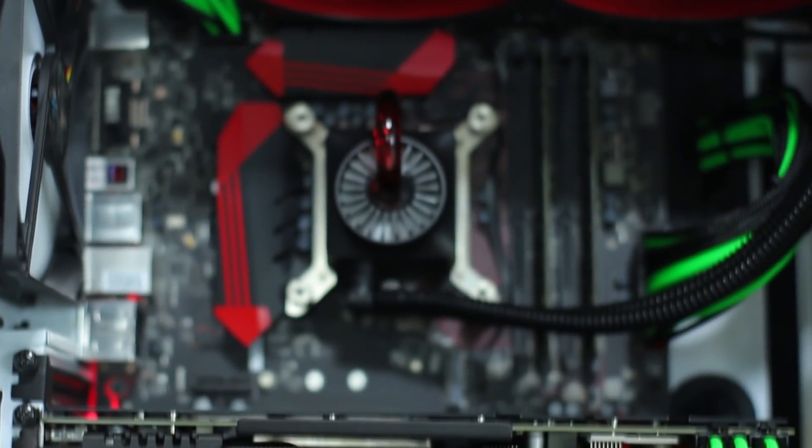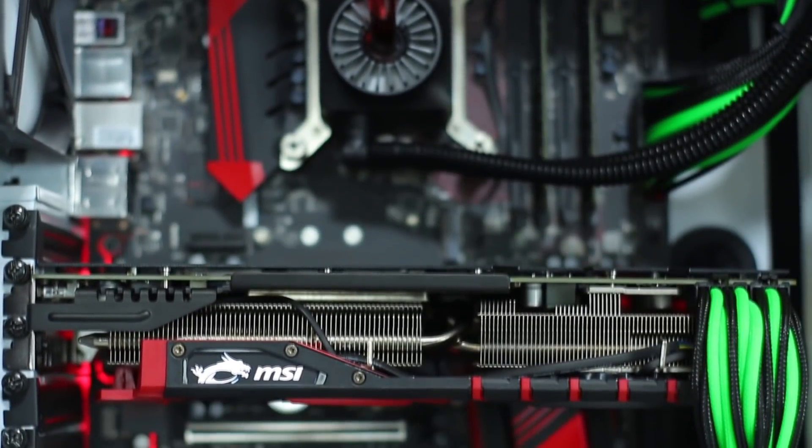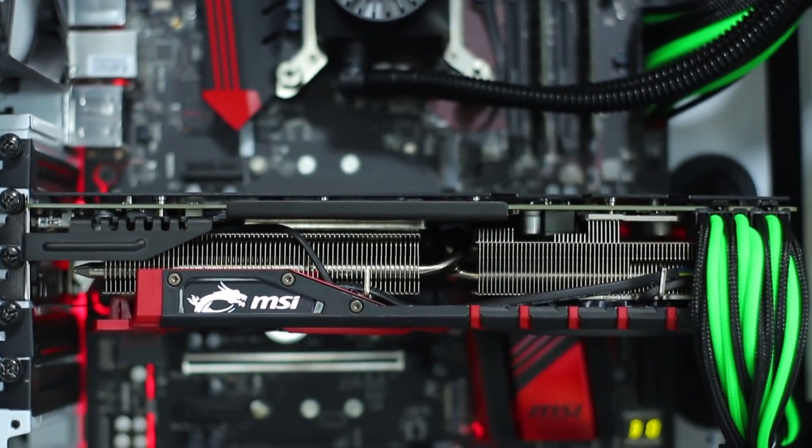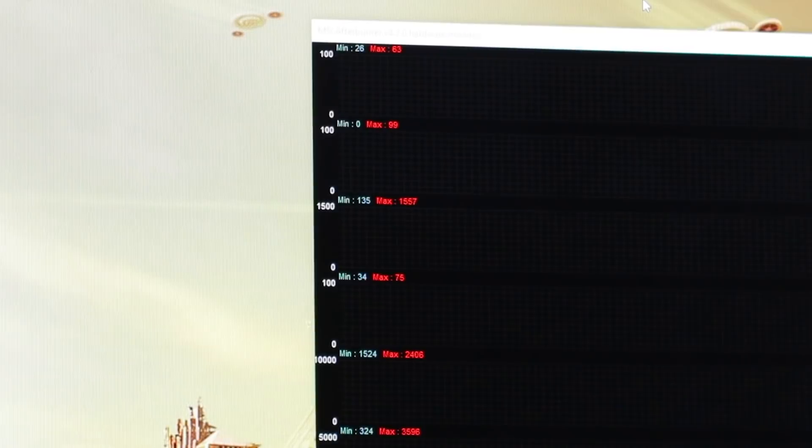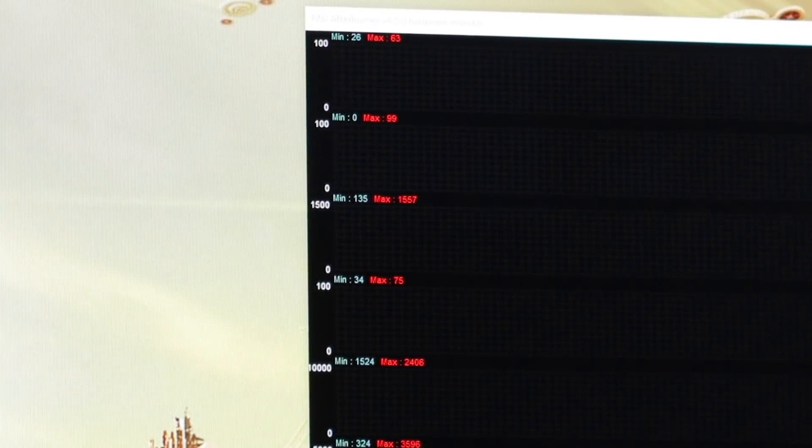In conclusion, both these cards are phenomenal for the money and I couldn't see how you would be disappointed buying one over the other. I will say in closing that the temperatures on both solutions here today were phenomenal. Both cards hit around 62–63 degrees and were pretty quiet whilst doing so in a 20-degree ambient controlled environment.